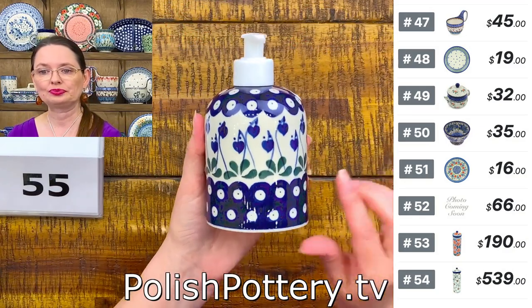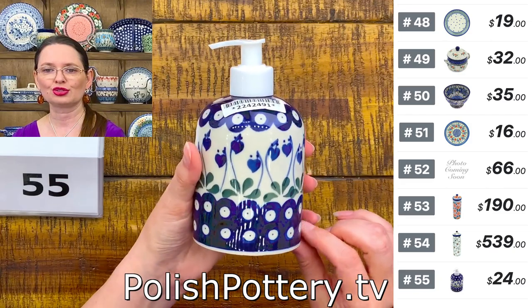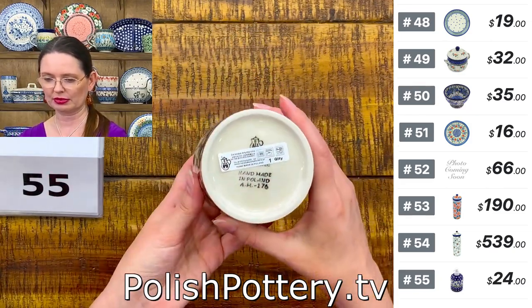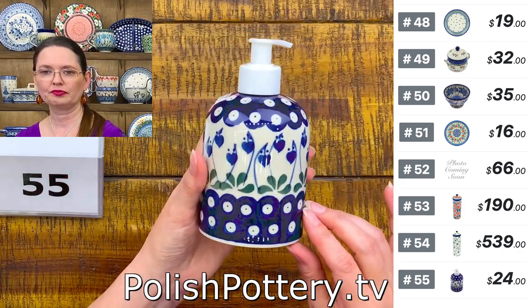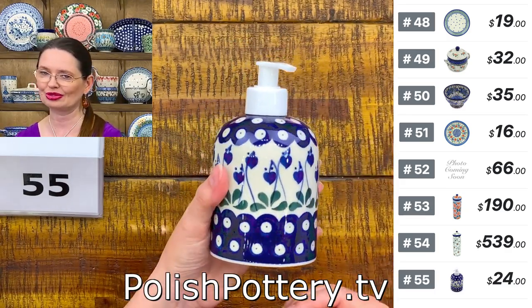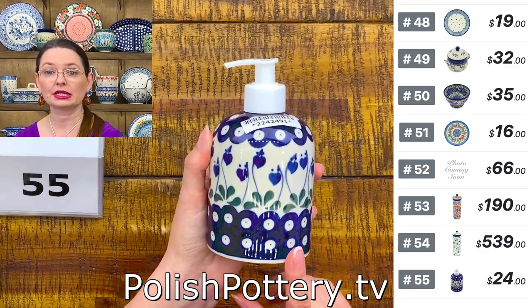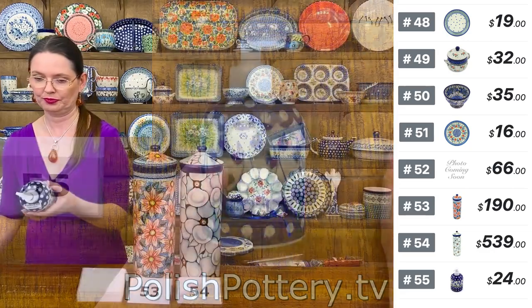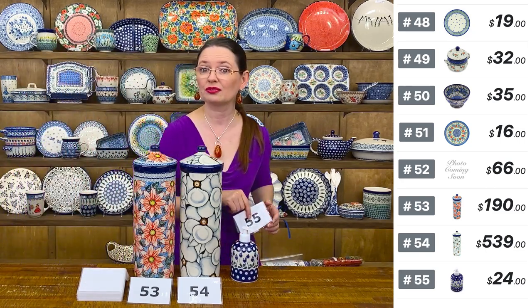Here I have a soap dispenser from Ceramika Artystyczna in Bleeding Heart Peacock, designed by Ms. Maria Ciszewska. $24 tonight, regular price $49. Holds 10 ounces. You can use it not only for soap but also for hand sanitizer, shampoo, conditioner, or lotion. Number 55, $24.